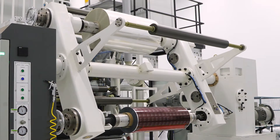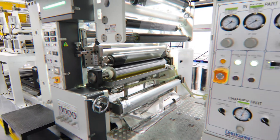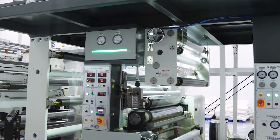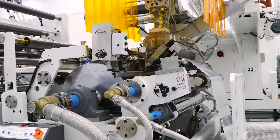The laminates are made available in printed and unprinted form. The first substrate, generally PVC, paper, etc., goes through a primer coating station and drying station before getting laminated with the second substrate, commonly aluminium foil.